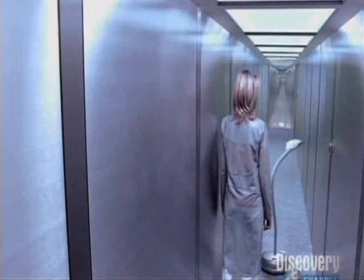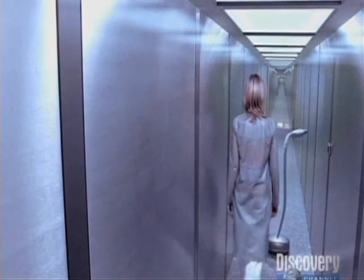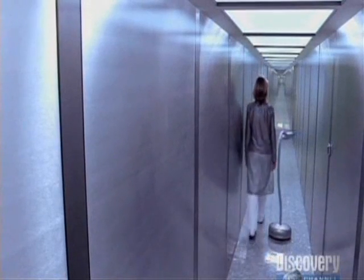Iris scan identified. Marie Balzac. Status cleared for security zone. Have a nice evening.